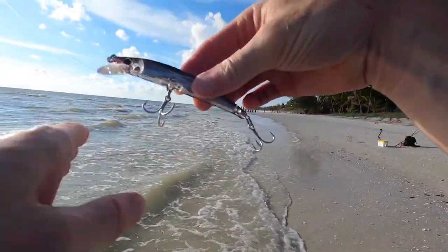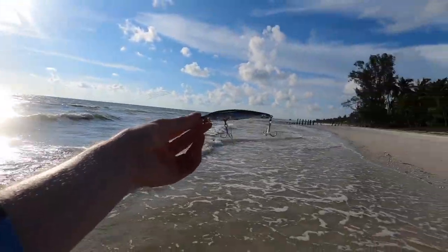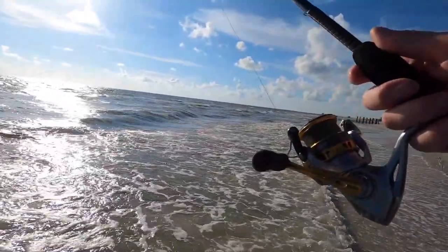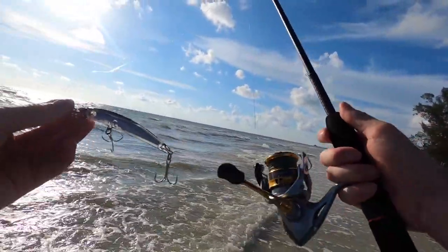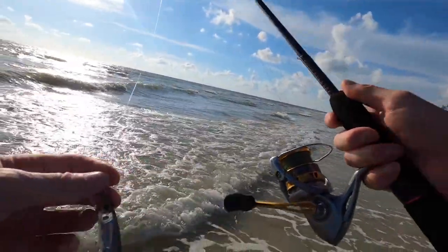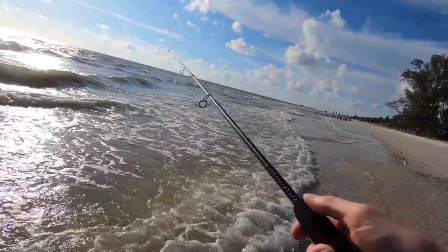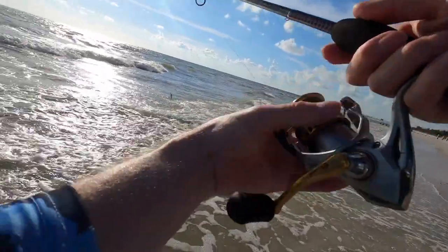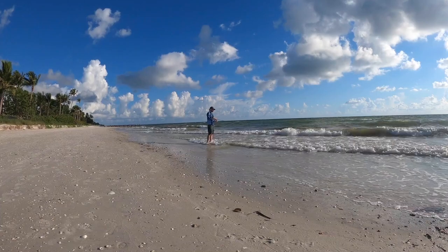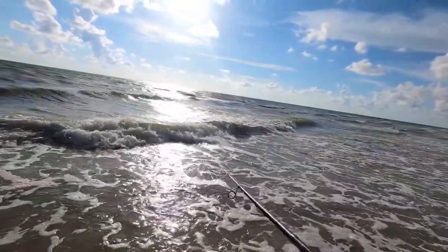I've got the big Yozuri on. I've got two sizes — a smaller one and this bigger one, depending on how windy it is. I put the bigger one on because it's a bit windy. I've got 25-pound fluoro and a 2500 reel — this is just kind of my throwing setup. I've got two other bigger, beefier rod and reel setups, but this one lets me get it out as far as I can.